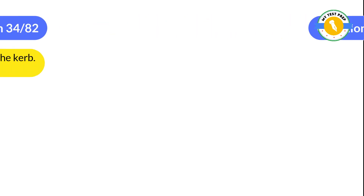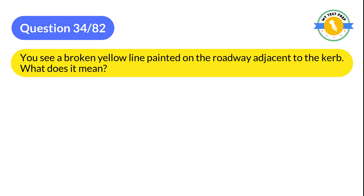Question 34: You see a broken yellow line painted on the roadway adjacent to the curb. What does it mean?